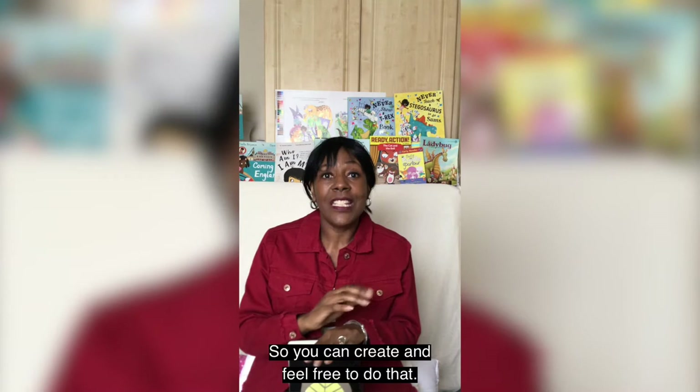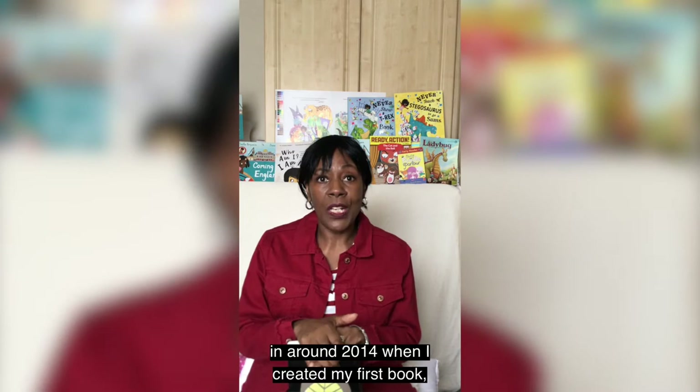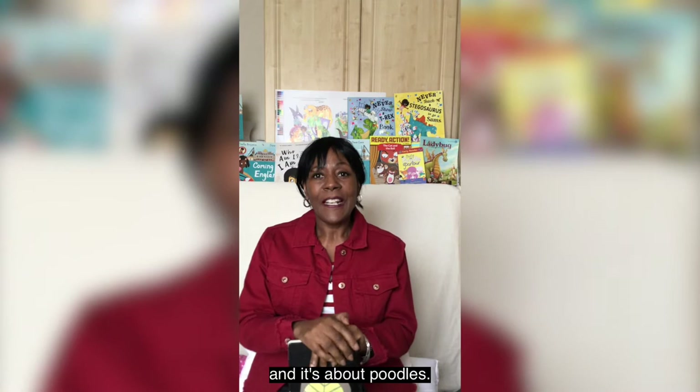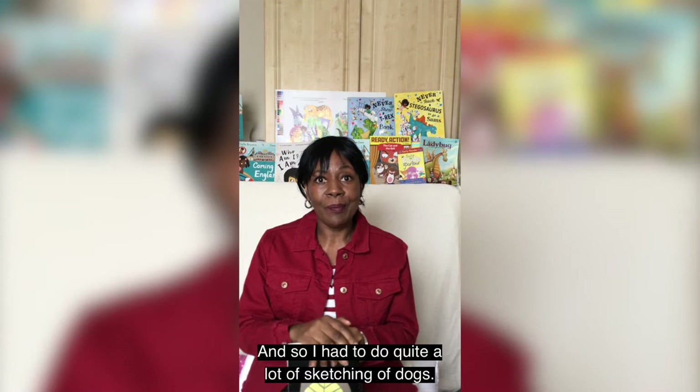I got into publishing in around 2014 when I created my first book which was called Pretty Poodle Parlour. It was written by a lady called Angela McAllister and it's about poodles — in fact quite a few dogs — so I had to do quite a lot of sketching and researching dogs.